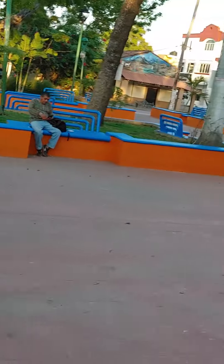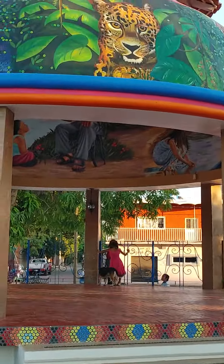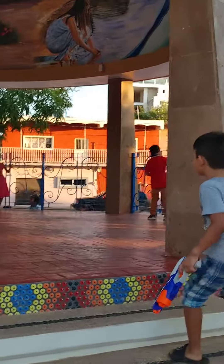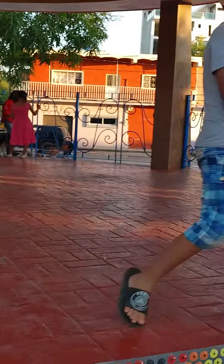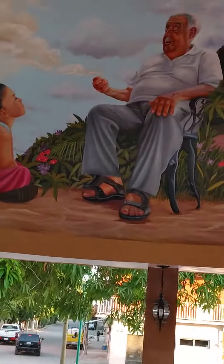Everybody's been repainted. Check out the center here — all the mural work is just gorgeous. This has all been done by local artists of the area, I've been told.